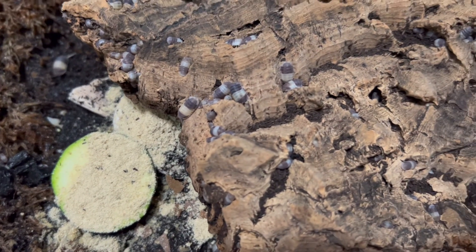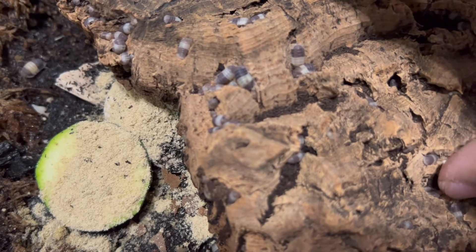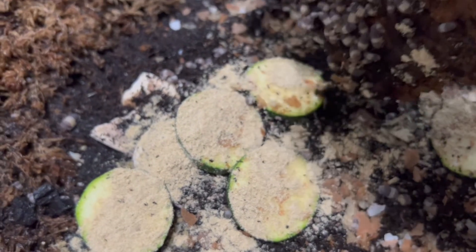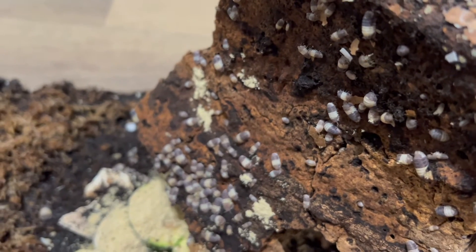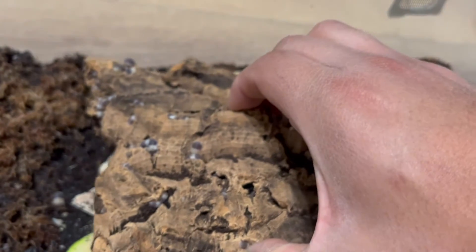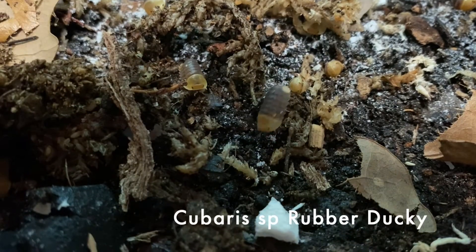These guys are wonderful animals. I keep a variety of them as pets, and they inhabit both land and water. So far as we know, there are about 10,000 species — about 4,500 of them live in the sea, 500 live in fresh water, and about another 5,000 live on land.